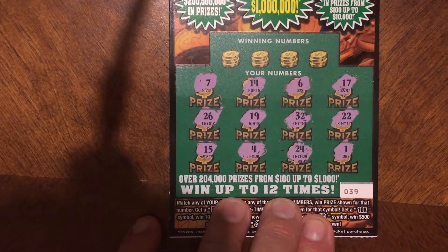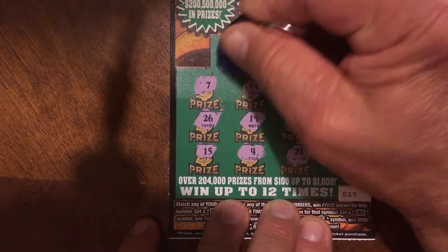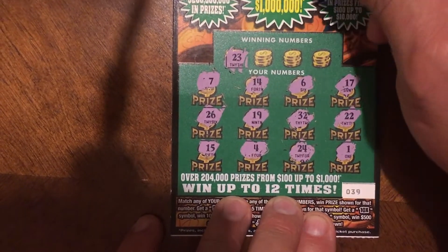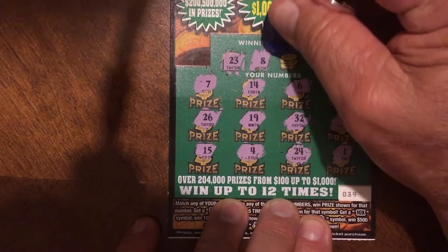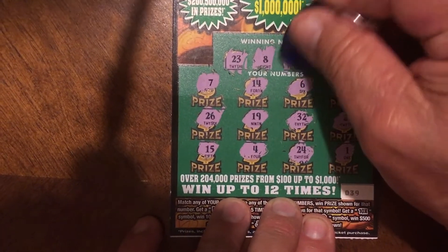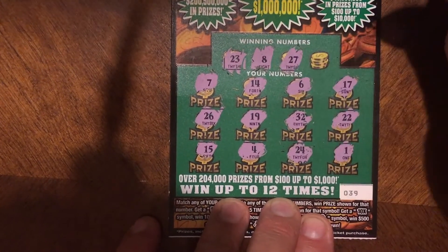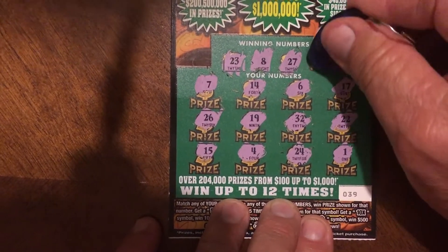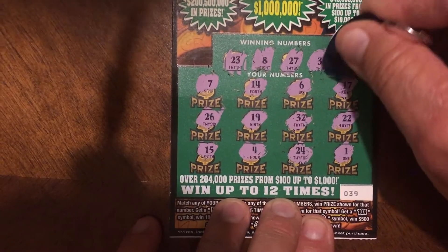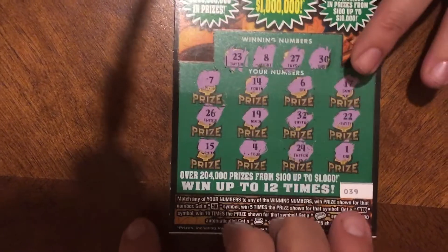Last number: number 1 — feels like number 1 is there a lot. No symbols. Did we get a number match? Starting with number 23 — I think that's a no, that might have been on the last ticket. Number 8, which I know was on the last ticket. Number 27, last chance. Number 30, which was on the last ticket as well.